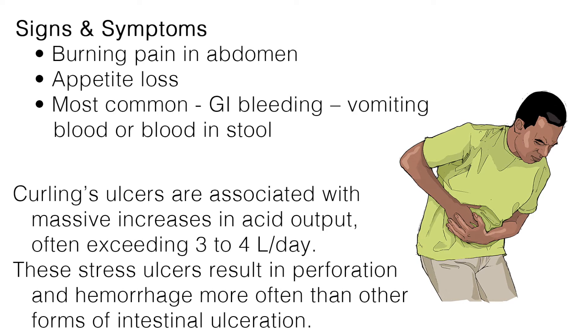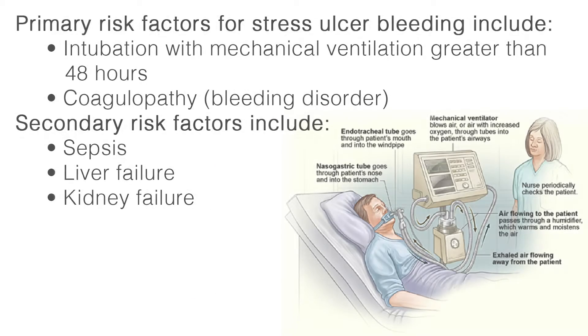A Curling's ulcer can lead to massive hemorrhage and shock, resulting in a high mortality rate. Curling's ulcers are associated with massive increases of acid output, often exceeding 3-4 liters per day. These stress ulcers result in perforation and hemorrhage more often than other forms of intestinal ulceration.